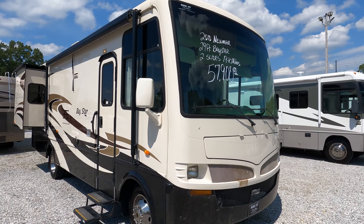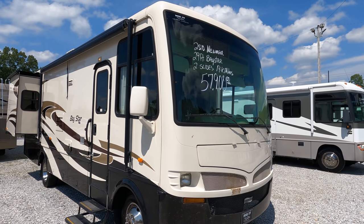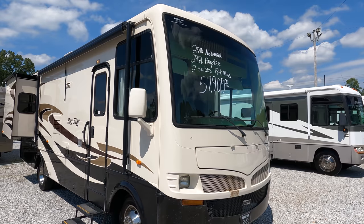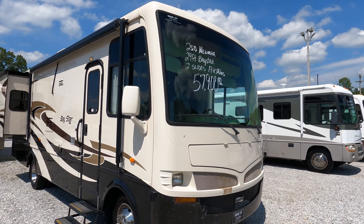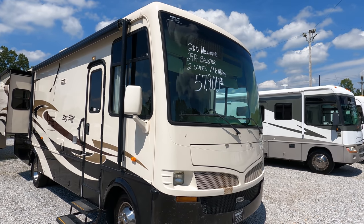Good afternoon folks, Big Bow here with another great mini class from Parkway RV Center. I did one of these a few months ago and it sold very quickly with a lot of response on the video, so I was lucky enough to find another one and got it here today to review.